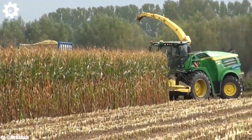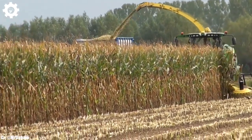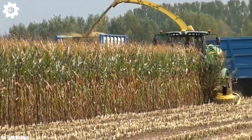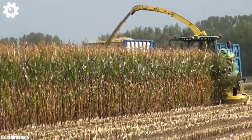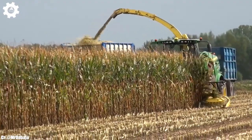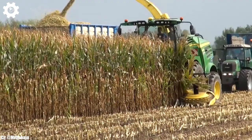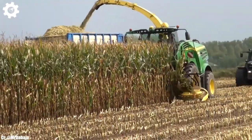The John Deere 8400i is a powerful and efficient forage harvester designed to meet the demands of modern farming operations. Equipped with a high-capacity engine delivering substantial horsepower, this machine is built to handle the rigorous requirements of harvesting forage crops efficiently. It's well-suited for large-scale dairy and livestock farming operations, offering robust performance and reliability.